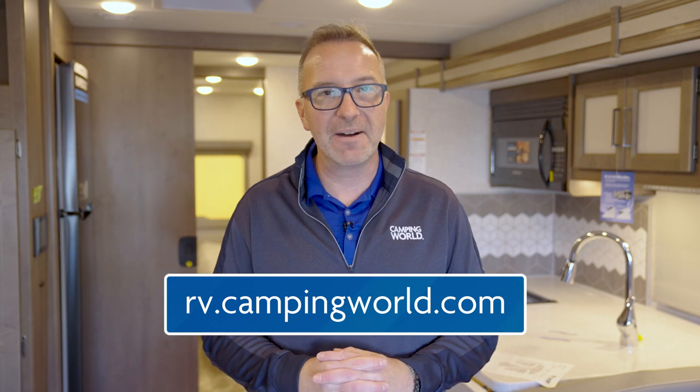You know you want to jump into a Class A motorhome and see the sights around the country — or else you wouldn't have gotten this deep into the video. Thank you. A Thor Windsport can take you wherever you want to go, tow the car you want to take with you, and give you ample floor plans to choose from. To find your Windsport, head on over to rv.campingworld.com.